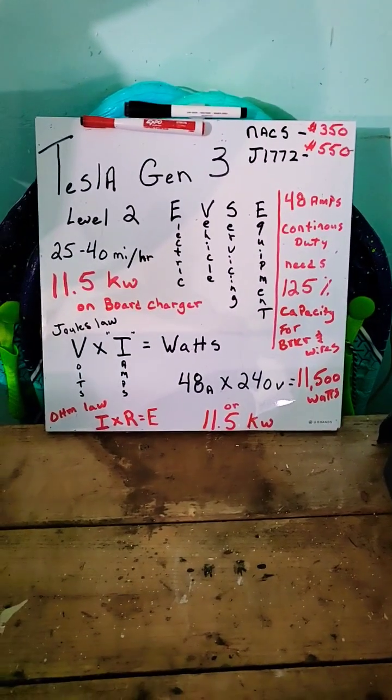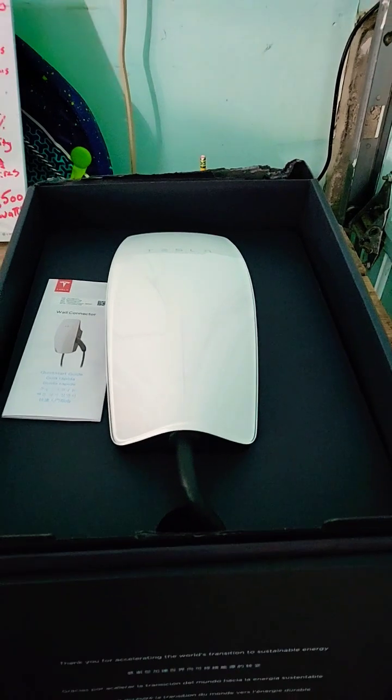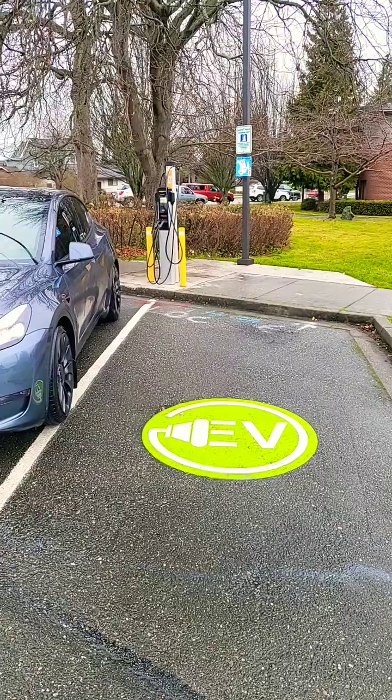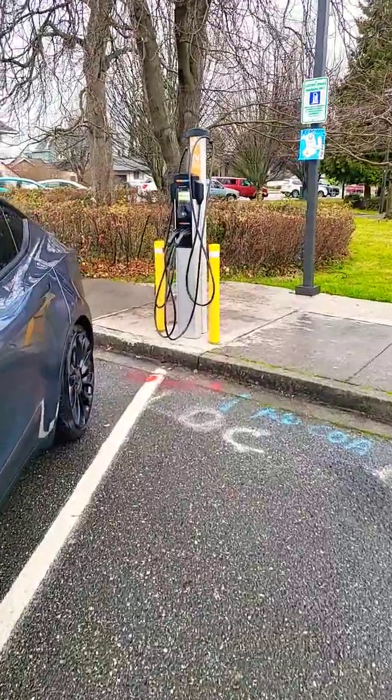Level two charging is still AC but we're using double the voltage. So now we're talking about 240 volts and you're going to get between 12 to 40 miles an hour charging depending on your voltage and current. You can also have public level two EV charging like this charge point at our local library.